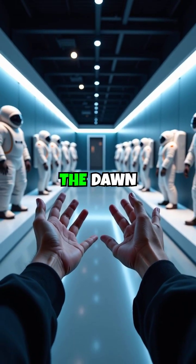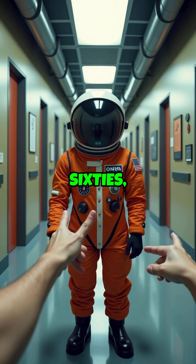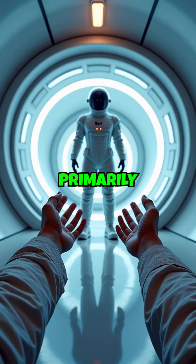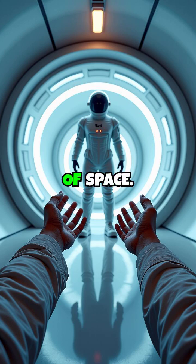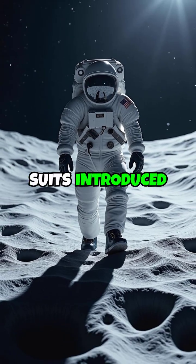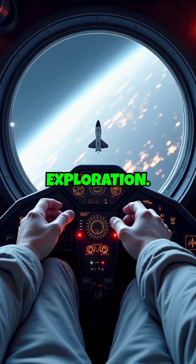Space suits have come a long way since the dawn of human space exploration. In the 1960s, NASA's Mercury suits were simplistic, designed primarily for protection in the vacuum of space. As missions evolved, so did the suits. The Gemini and Apollo program suits introduced mobility and life support systems necessary for lunar exploration.